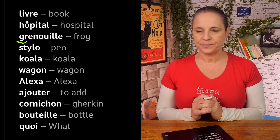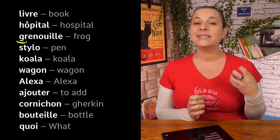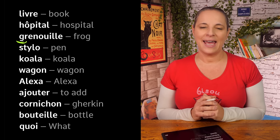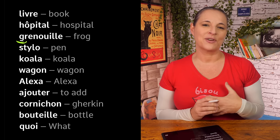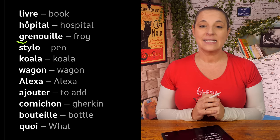Next word: 'stylo' — stylo. The Y has an E sound. This letter is Y — remember? Stylo. Comment ça s'écrit? S, T, Y, L, O. The Y is pronounced 'I-grec' but the sound is E. Stylo.